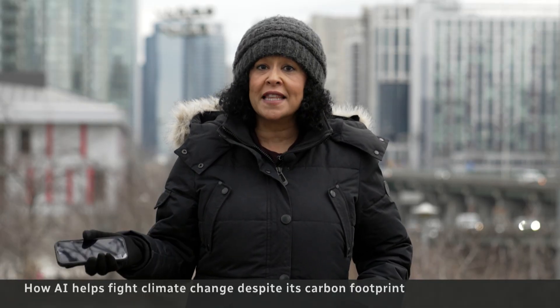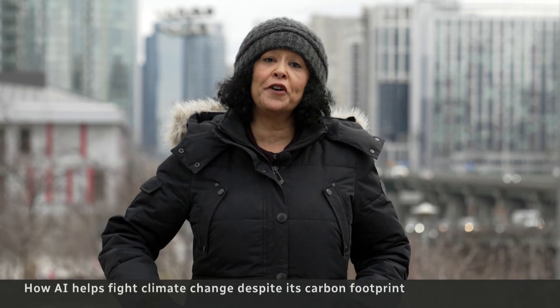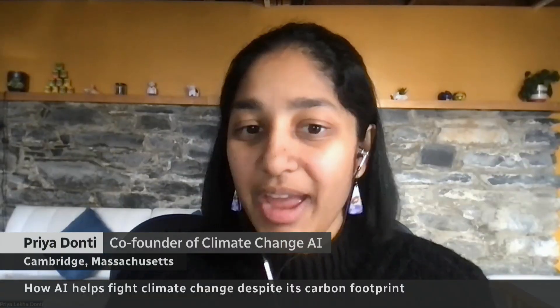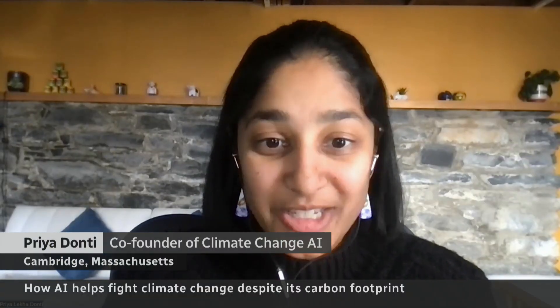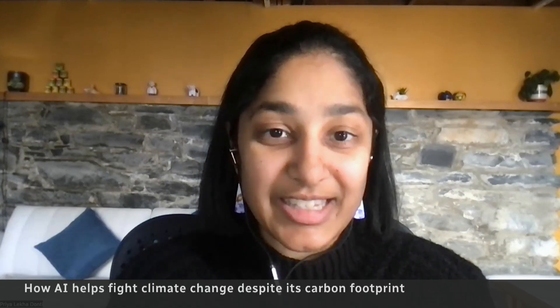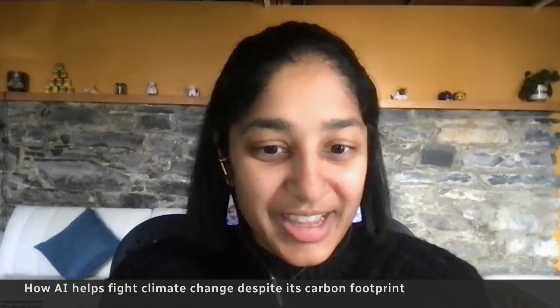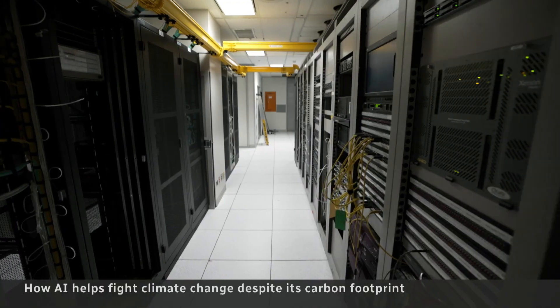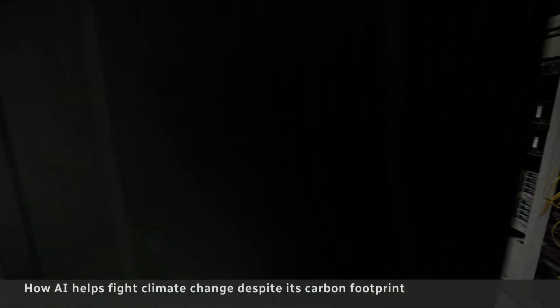That's right. Just like most things, AI has a carbon footprint. We definitely shouldn't view AI as a costless thing. It's very easy to view it as an abstract thing on your computer that doesn't have any impact, but it does. So where do those emissions come from?